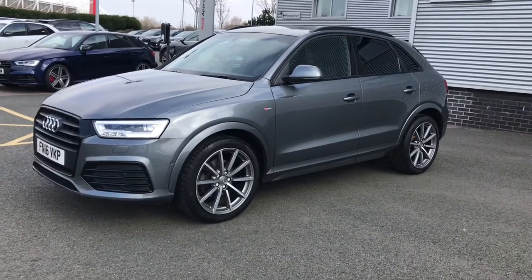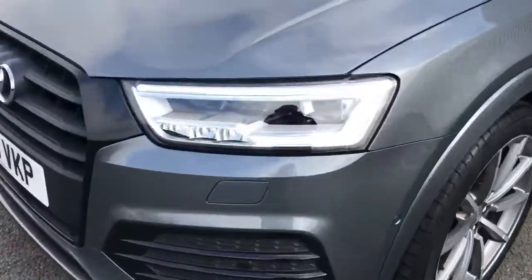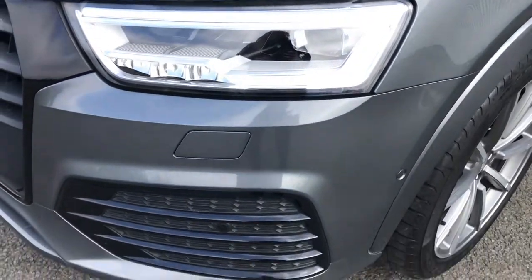This vehicle is finished in monsoon grey, which is a metallic paint colour. The vehicle features the all weather LED headlights with the LED rear lights, the dynamic rear indicators and high beam assist.